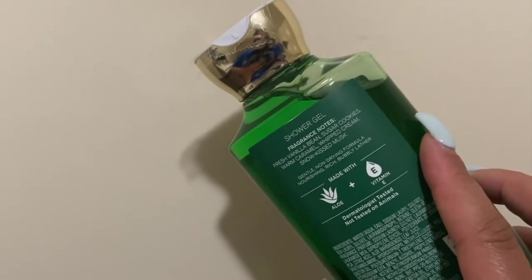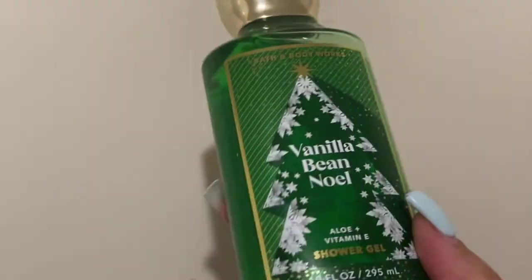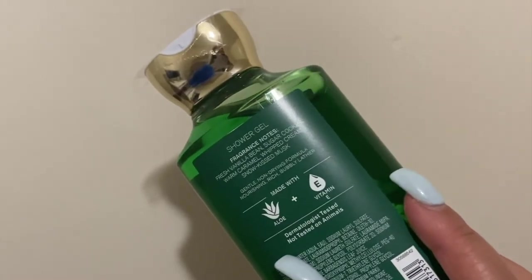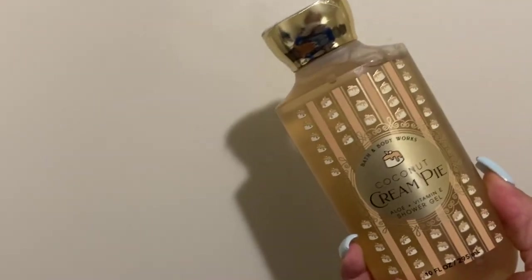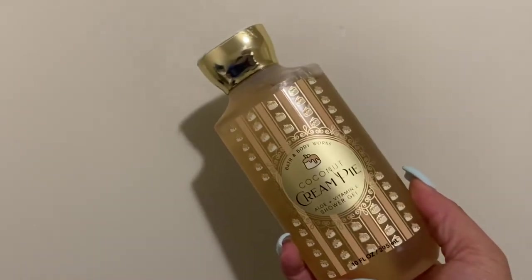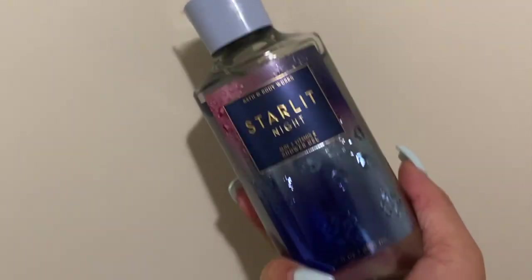Vanilla Bean Noel has fresh vanilla bean, sugar cookies, warm caramel, whipped cream, and snow kisses. I picked this up to potentially gift it, but you can never go wrong with a vanilla scent. I know a lot of people were saying this one wasn't as strong and didn't have much smell. Next up, my favorite favorite — Coconut Cream Pie. Toasted coconut flakes, caramel custard, and golden pie crust. I love these — I had two but this is my last one. This might be one I actually break my no-buying-shower-gels rule for, because I love Coconut Cream Pie in all formulas.